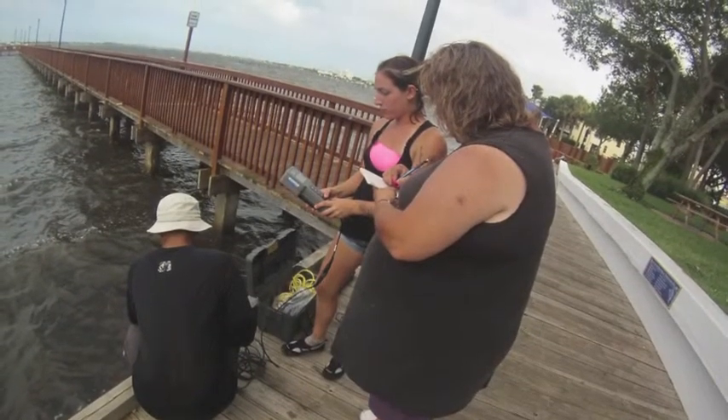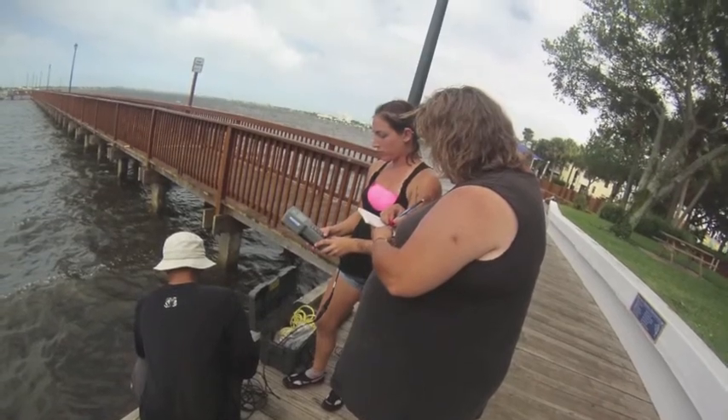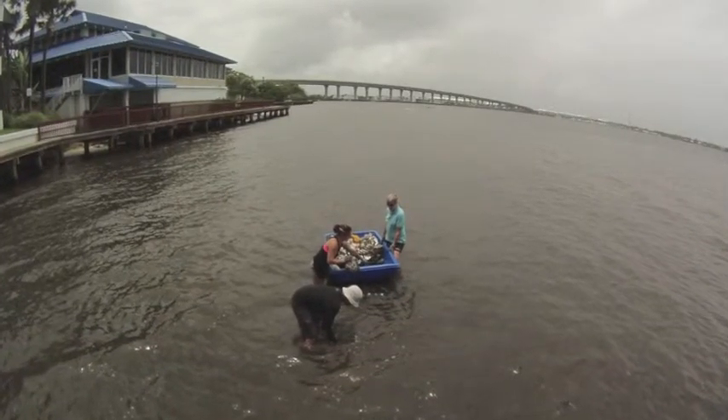Making observations and inferences is how science works. When we observe something is happening, we become curious. We naturally make inferences to figure out what is going on, and then we perform tests to see what caused our initial observations.